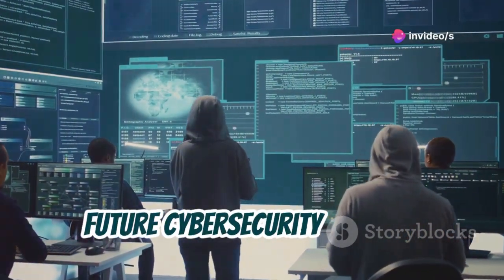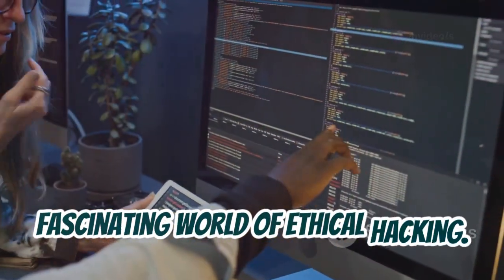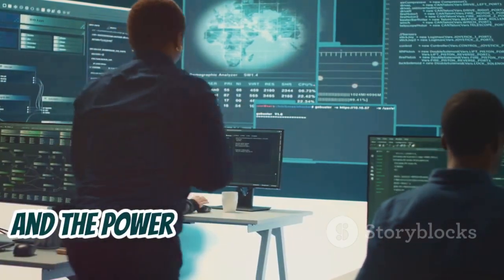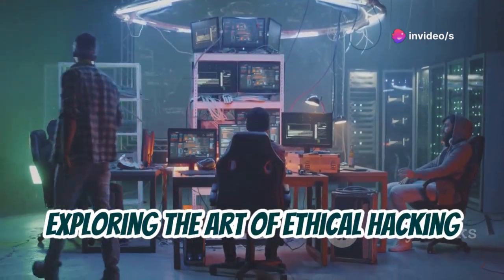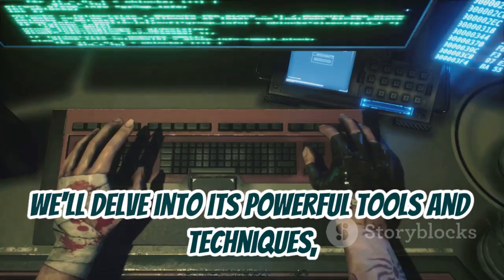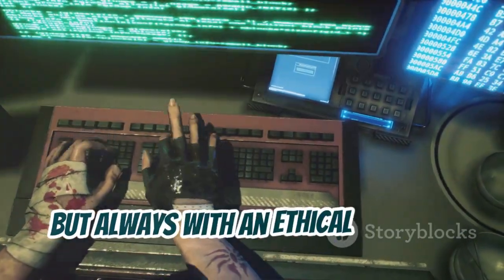Hello there, future cyber security experts. I'm excited to guide you through the fascinating world of ethical hacking. It's a field filled with challenges, discoveries, and the power to make the digital world a safer place. In this journey, we'll be your companions exploring the art of ethical hacking using Kali Linux. We'll delve into its powerful tools and techniques, empowering you to think like a hacker but always with an ethical mindset.